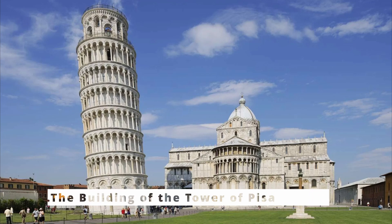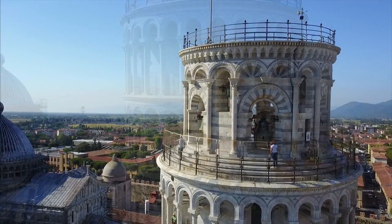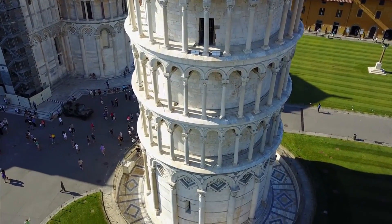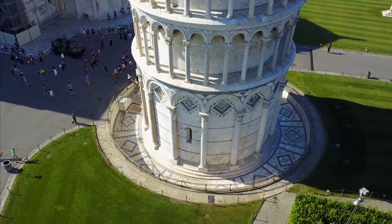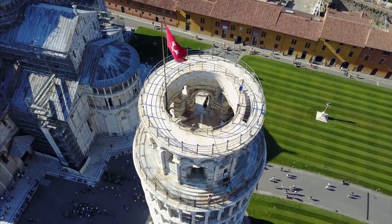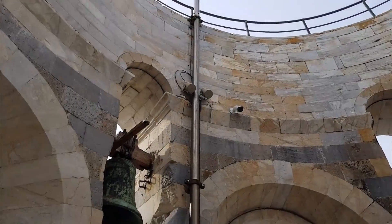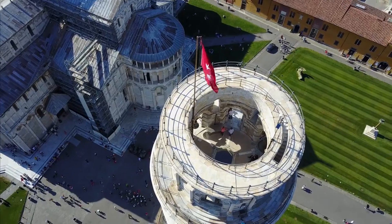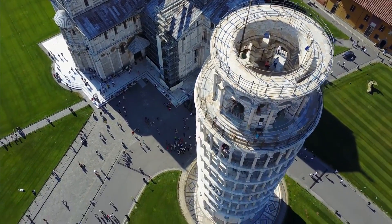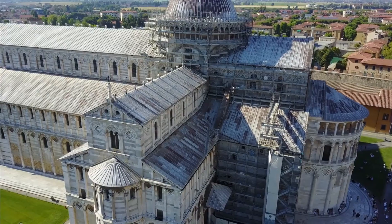Number 3: The Tower of Pisa. The error in the construction of the Tower of Pisa was due to problems related to the ground on which it was built and the technique used to build the tower. Construction began in 1173 and, after the first three floors were completed, it became apparent that the tower was leaning to one side. The ground was unstable and could not support the weight of the structure. The builders used a shallow base and did not compensate for the slope of the ground. Construction was halted for nearly a century due to wars and other conflicts, during which time the tower settled into the ground and leaned further.